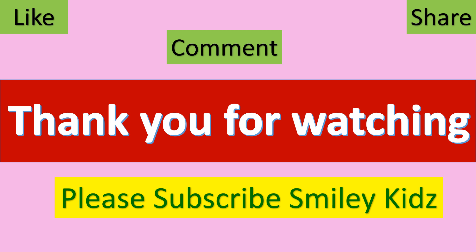Thank you for watching. Hope you liked this video. Do comment and share with your friends. Please subscribe to our channel SmileyKids. You can watch other videos in our playlist section of our channel.